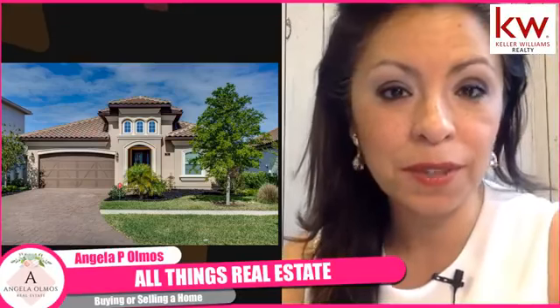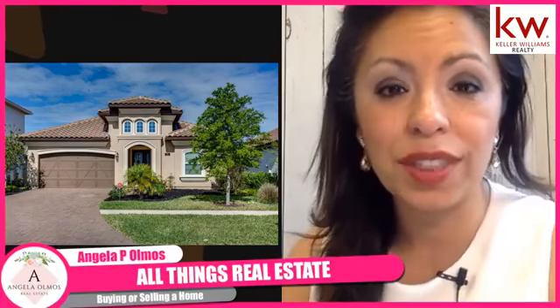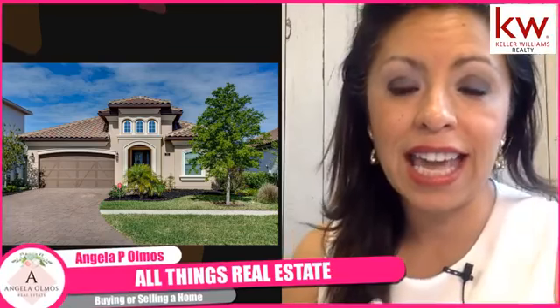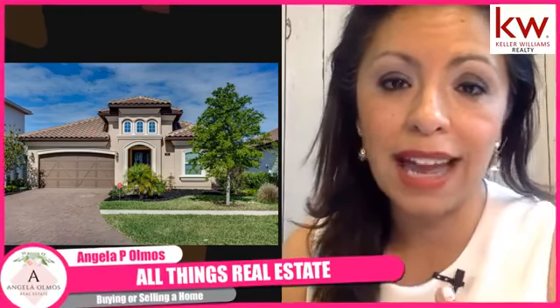My name is Angela Olmos, and if you're watching me for the first time, I am a mom, a wife, and also a full-time real estate agent in the Northeast Florida area with Keller Williams Realty. Today I wanted to create this digital experience for you to get familiar with one of the homes that I have for sale.